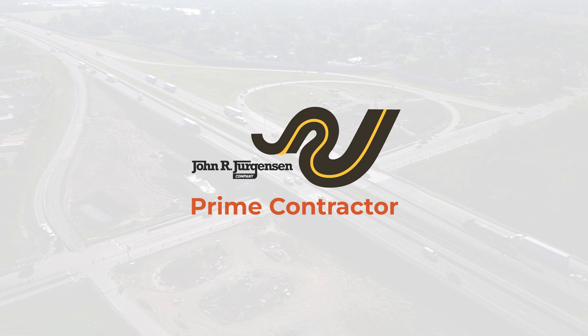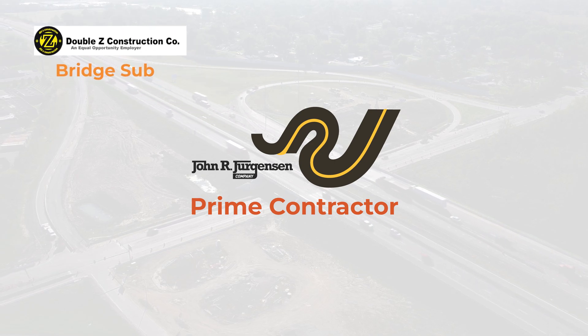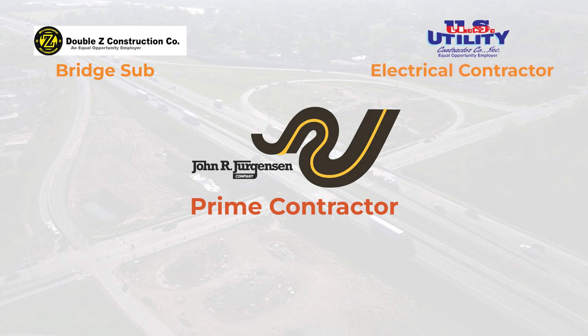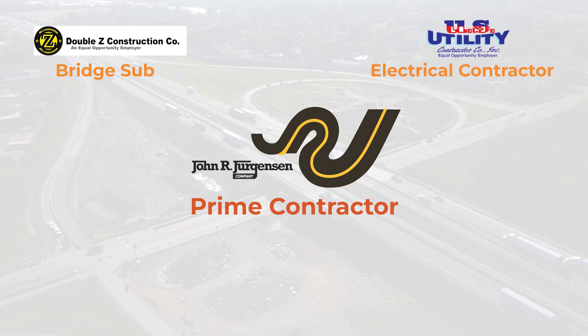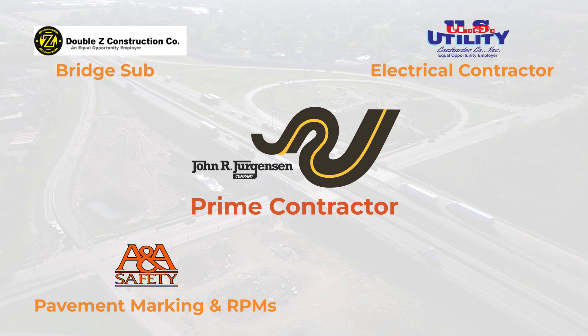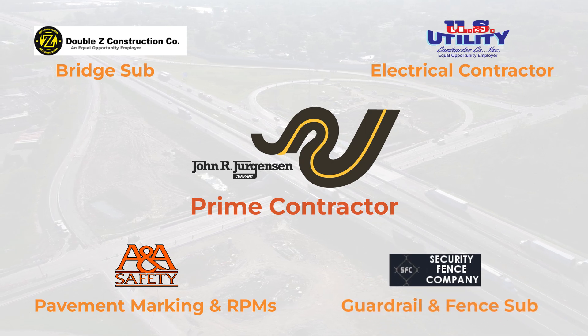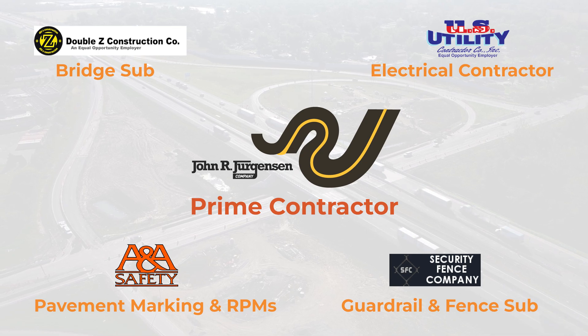John R. Jurgensen was the prime contractor. Double Z was the bridge subcontractor. U.S. Utility was our electrical contractor. We had ANA Safety doing pavement markings and RPMs. Security Fence was our guardrail and fence subcontractor. We had an asphalt plant about two miles away from this location, so we were able to source all our own material.